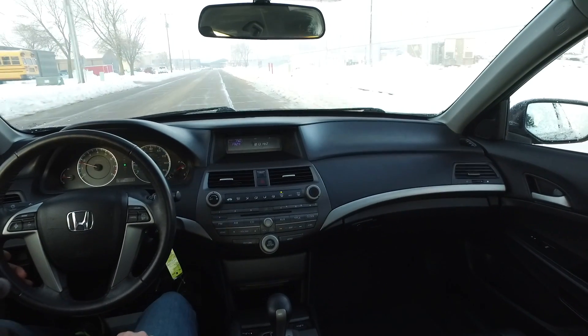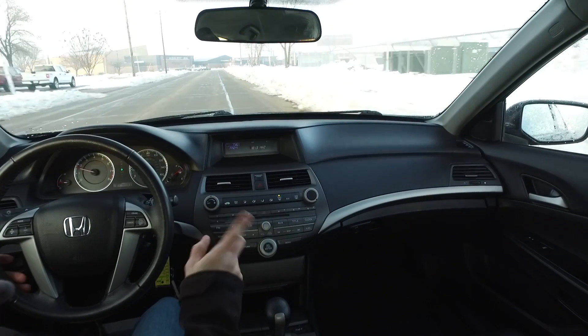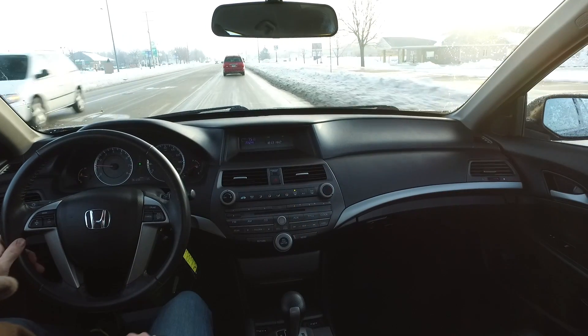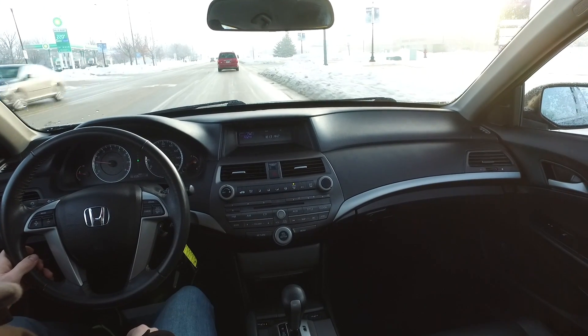Got a 2.4-liter four-cylinder under the hood, automatic transmission — this one's nice and peppy and you also get really nice gas mileage out of this being a mid-size car. There's a brilliant traction control system here in the Accord, and as I pointed out on the walk-around, there's a real nice set of Bridgestone tires all the way around.